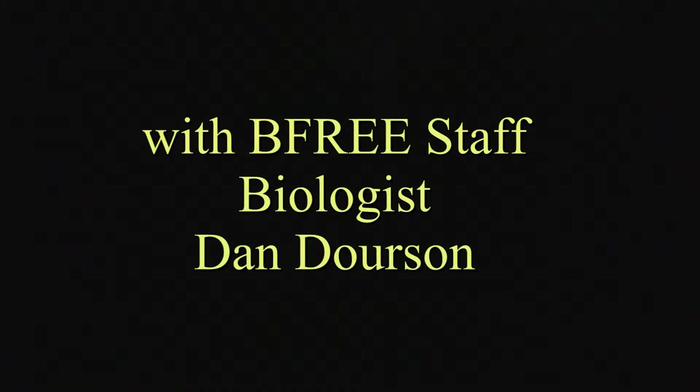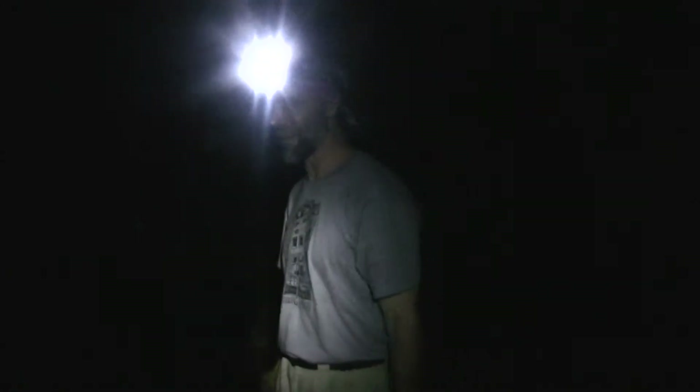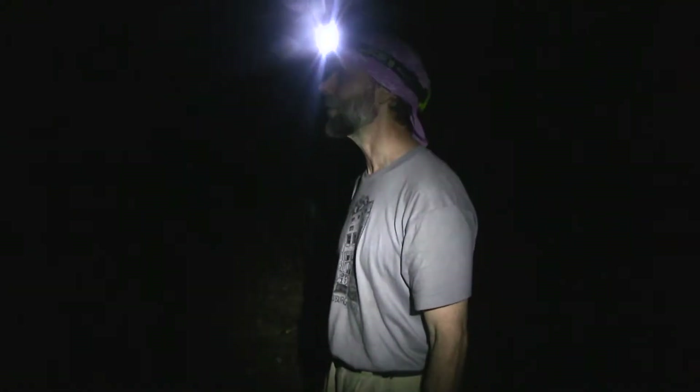In this place here we've caught about 20 different species of bats, so it's very productive. We call this 'bat alley' — it's the most productive bat catching place on Bee Free so far.